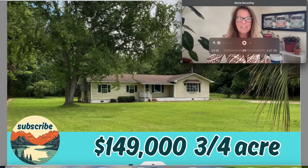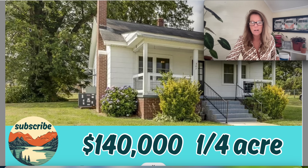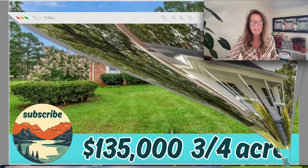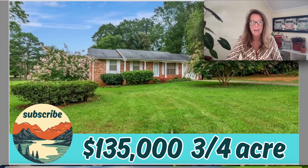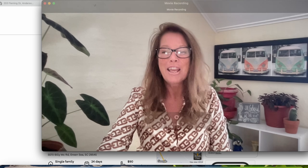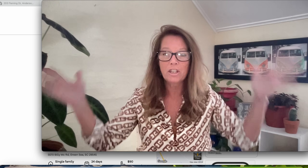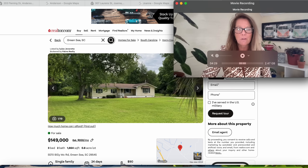Today we're moving into another beautiful southern state of interest, looking at properties like this one right here — on three quarters of an acre, listed for $149,000. Then there's this house sitting on a quarter of an acre for $140,000. And then there's this brick cutie on three quarters of an acre for $135,000. We're going to check out some details on these properties as we move into the beautiful state of South Carolina. South Carolina has just under 5.3 million people, and today it's beautiful and sunny in the high 80s. For real estate buyers, the tax rate is 0.55%, lower than the national average of 0.99%.